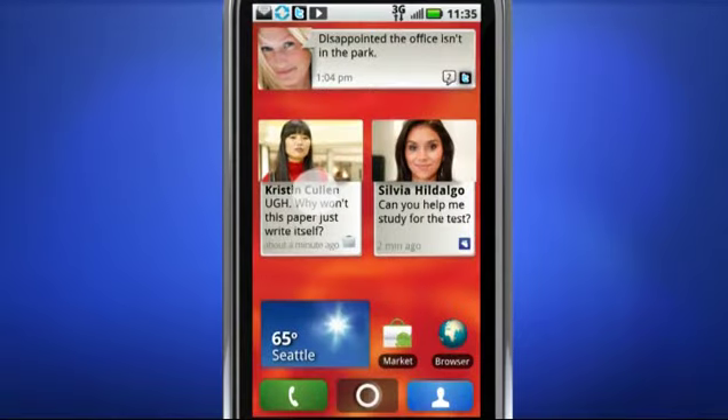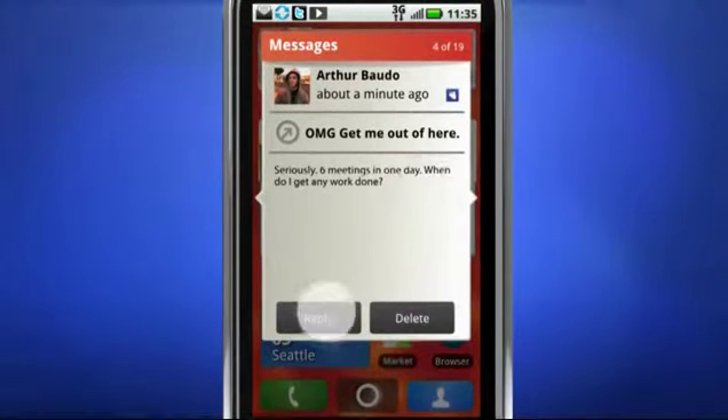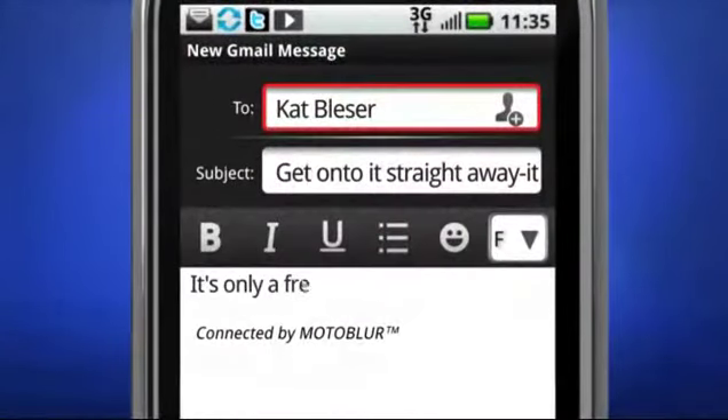The Messages widget works the same way. It gathers and organizes your messages from multiple sources. You are also able to format messages and view and add attachments.